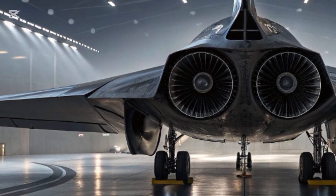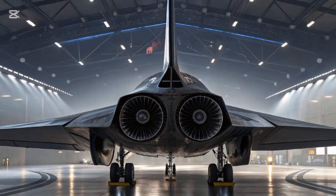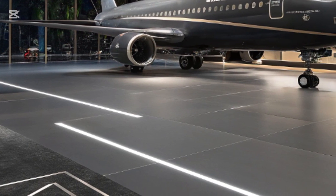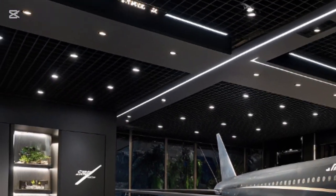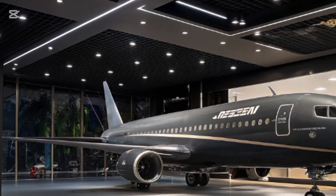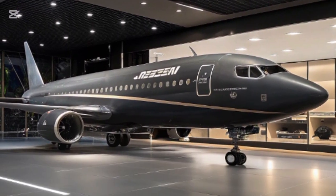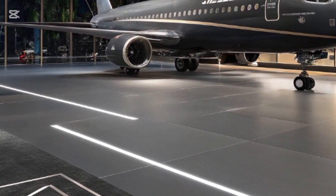The F-47 is designed with a focus on sustainability, meaning more time in the air and less time in the hangar. The cockpit represents another leap forward — pilots will not just sit inside a jet, they will command an entire network of assets using advanced data fusion systems. The jet collects information from satellites, drones, and other aircraft, then condenses it into a single clear display so the pilot sees only what matters at the moment.